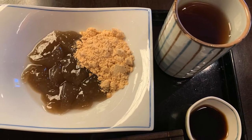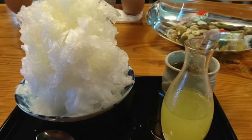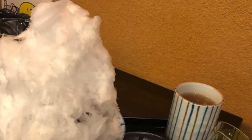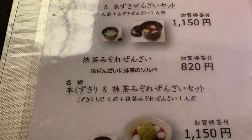We ordered a set which was dessert plus tea for around 900 yen, which is around 9 US dollars. Because it is quite hot during the summertime, you will be tempted to order something freezing cold such as kakigori, Japanese shaved ice, but they are famous for their traditional Japanese desserts.